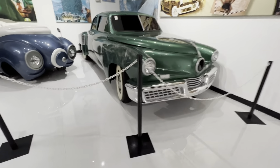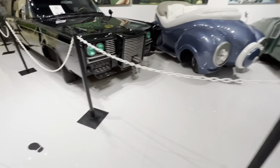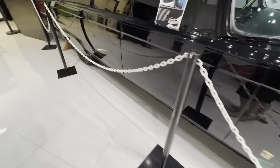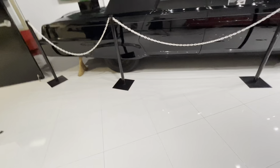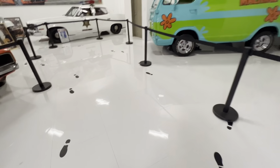We've got one of the Tucker Torpedoes from the Tucker movie, the Grinch car, this Green Hornet car — which I believe was based on a Chrysler Imperial — so Black Beauty. We've got the Mystery Machine, and a couple other cars from the Dukes of Hazzard.